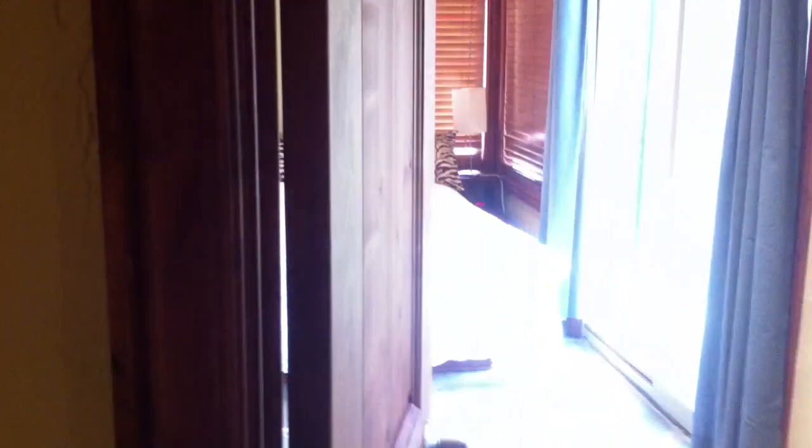That's about the only closet in the place. I think this is a beautiful unit.